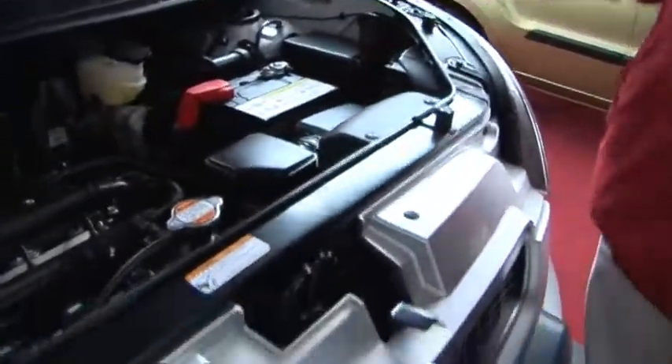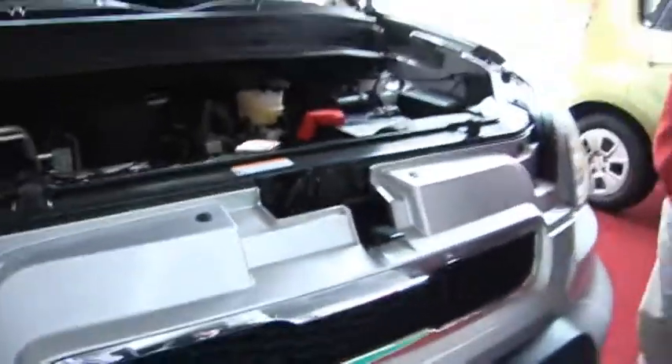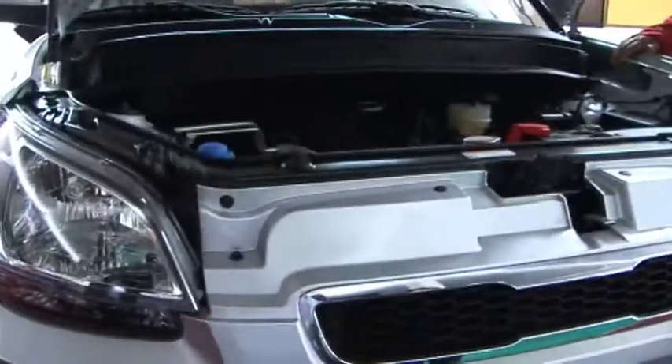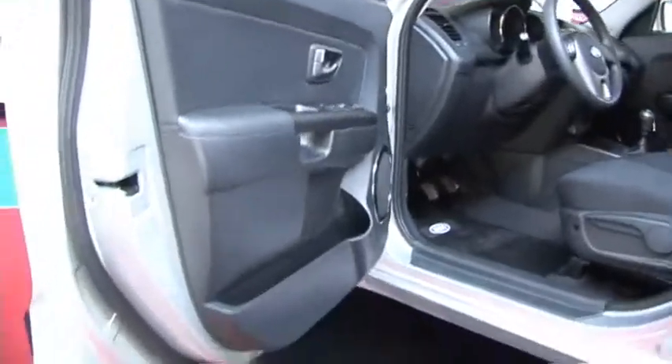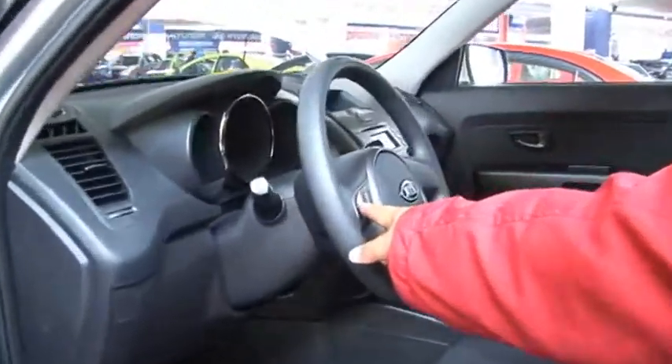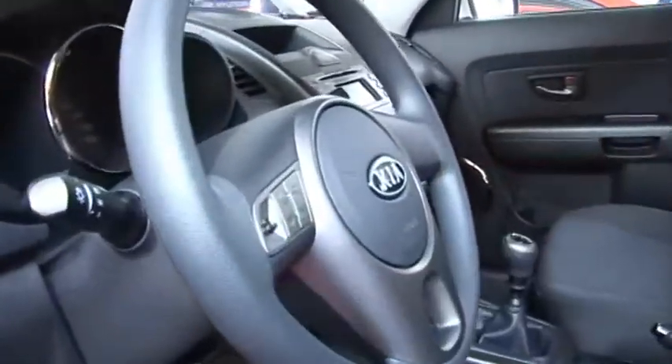Como equipamiento adicional ya tenemos el aire acondicionado, dirección hidráulica, lunas y espejos eléctricos. Contamos con una versión nueva en la que el timón ya cuenta con un control de mandos del audio.